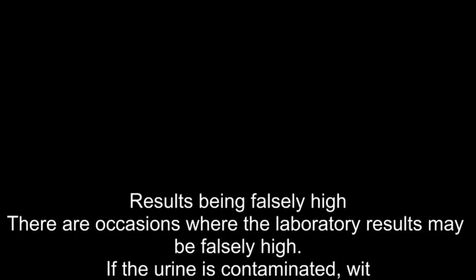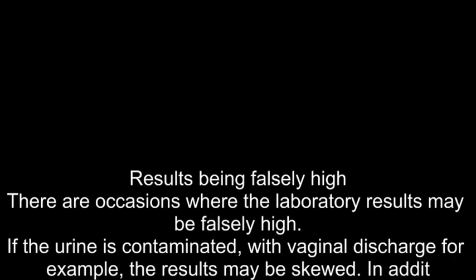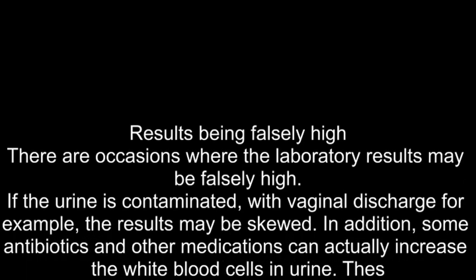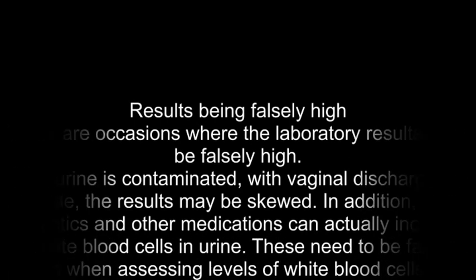There are occasions where the laboratory results may be falsely high. If the urine is contaminated — with vaginal discharge, for example — the results may be skewed. In addition, some antibiotics and other medications can actually increase the white blood cells in urine. These need to be factored in when assessing levels of white blood cells in urine.